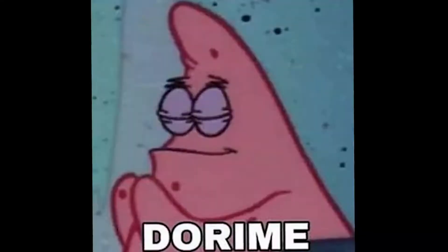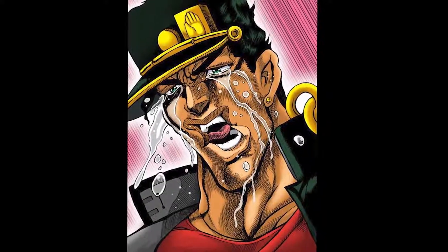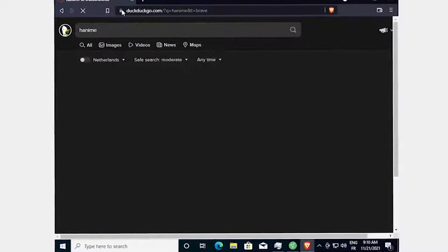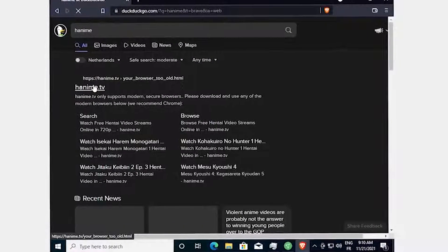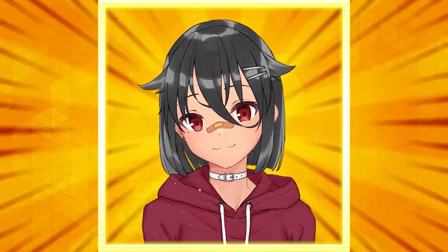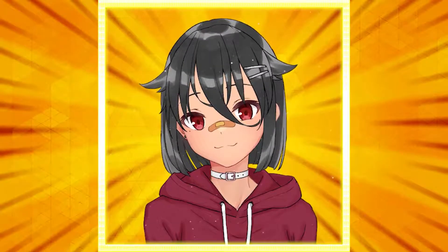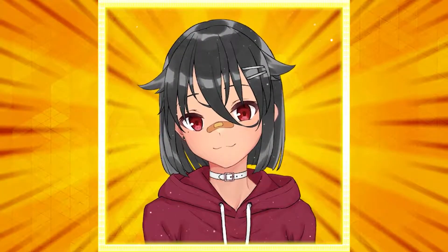Now, my fellow intellectuals, digitalists, and men of culture — with tears of happiness in my eyes, I can say: fire up your browser, open your favorite hentai website, and enjoy! Thank you for watching the video till the end. It means a lot to me. I love you all — no homo, of course. Watch hentai, stay positive, and I'll catch you on the next one.